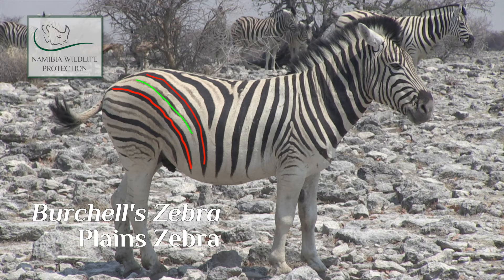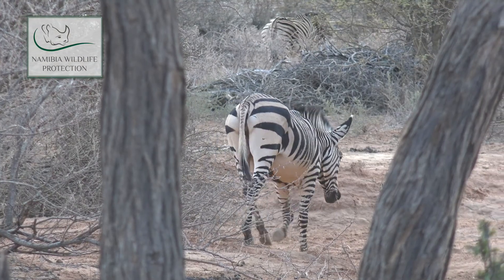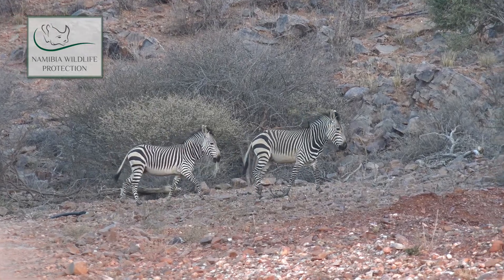The other feature of the Burchell's zebra is that the stripes do not go down to the hooves, which is totally different with the mountain zebra, the Hartmann's zebra. Hartmann's zebras have very well-defined black and white stripes and the stripes go down to the hooves.